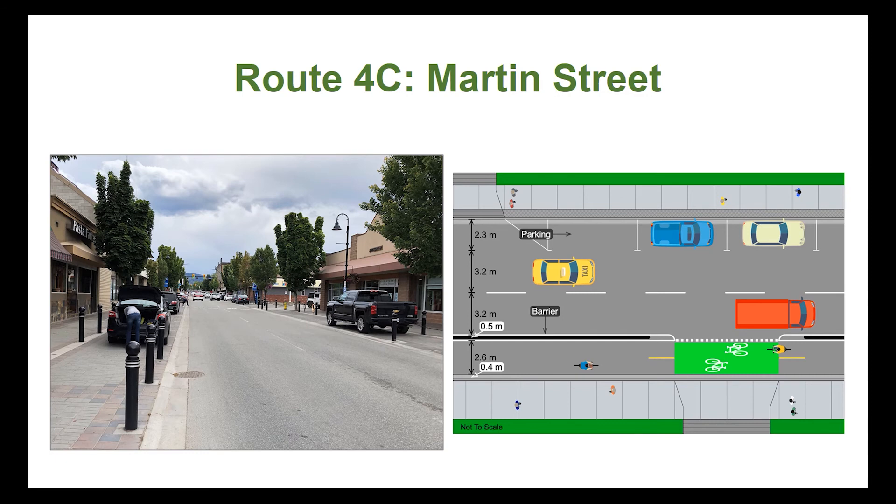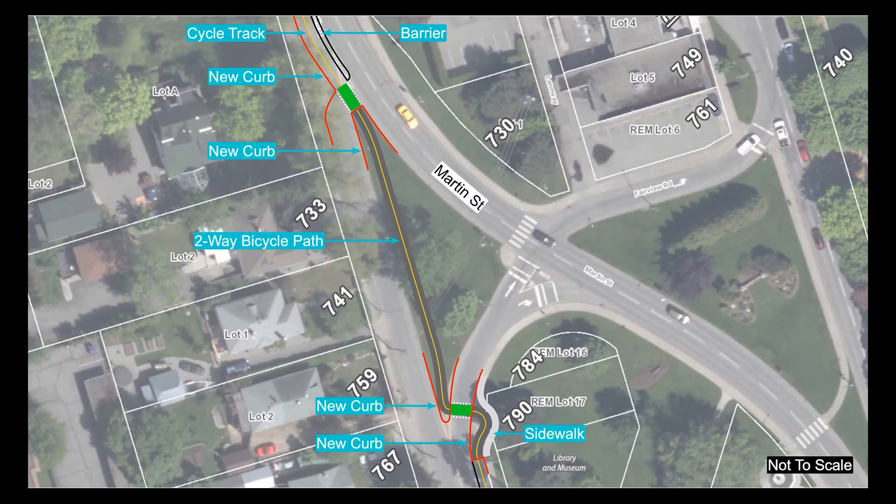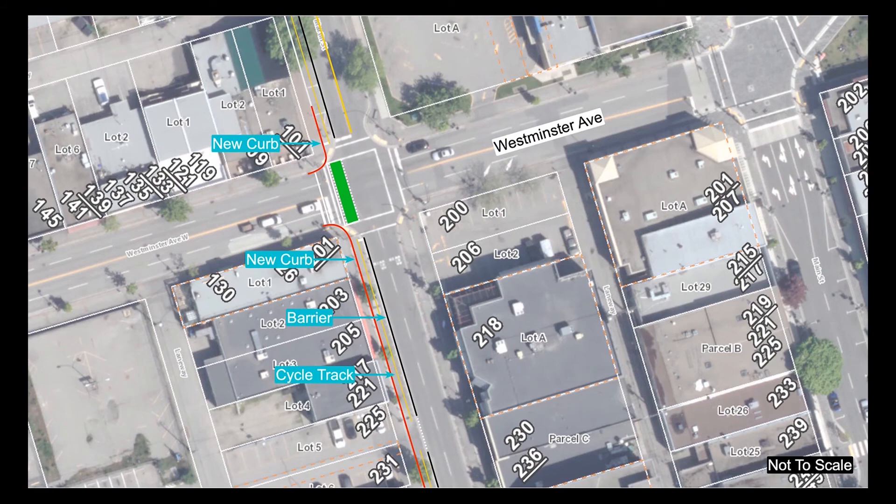Let's take a closer look at some key intersections along this section. The cycle track on the east side of Fairview Road will transition to the west side of Martin Street in order to continue through the downtown. To make this transition, the city is proposing a jog at the slip lane just north of the library. A two-way cycle path will be constructed on the green space and will direct cyclists to the two-way cycle track on the west side of Martin Street. Once on the west side of Martin Street, cyclists will carry on past the Supateria and Orchard House, through the intersection at Westminster Avenue, and into the heart of the downtown.